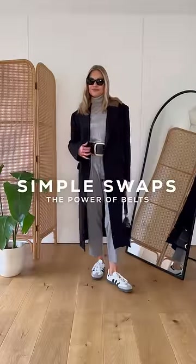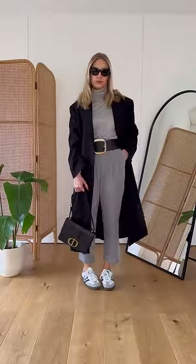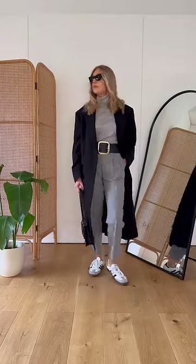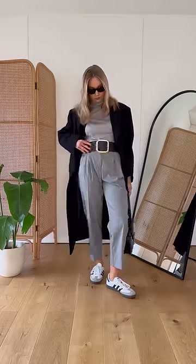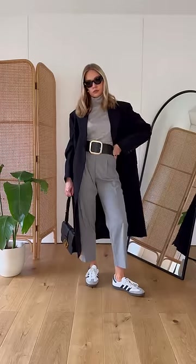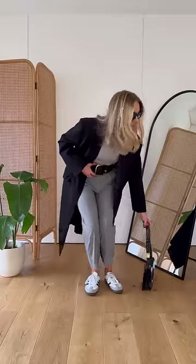Welcome to Simple Swaps, a new series where I show how small changes make a big difference to your look. Today we're starting with belts, and you can see here that this chunky belt really takes over the outfit. I think if you had a boot or a heel this would work fine, but with the trainers